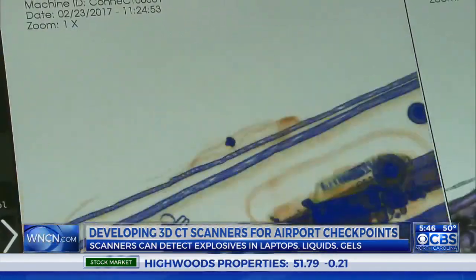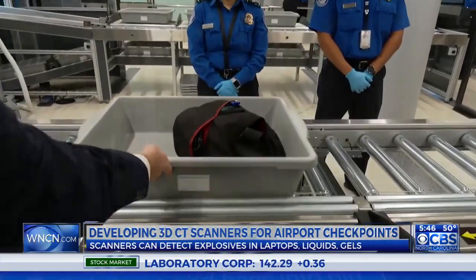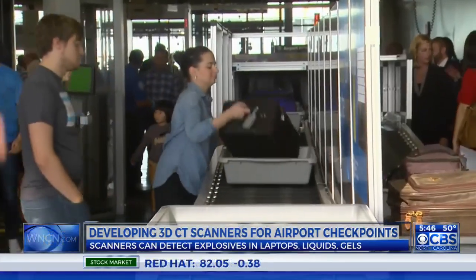The clearer picture of what's inside should reduce the need for secondary bag checks. And when paired with new automated lanes already being tested at airports, Analogic believes the CT scanners should increase productivity at checkpoints by as much as 50 percent.